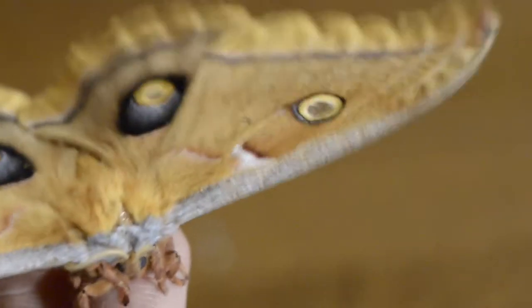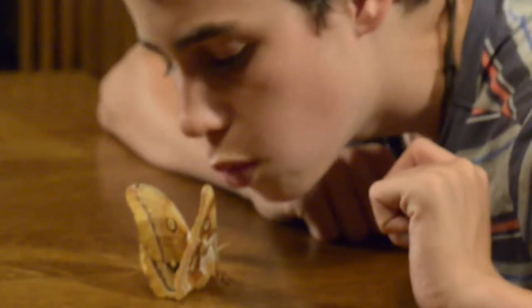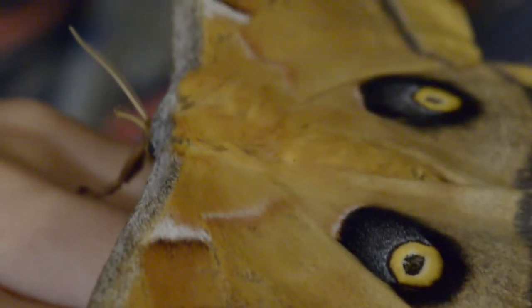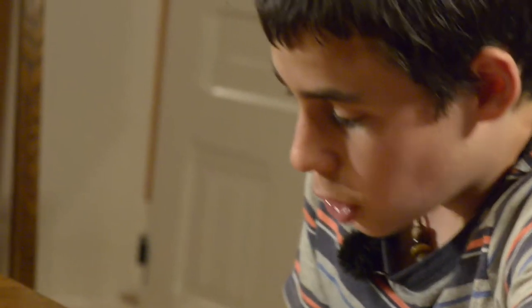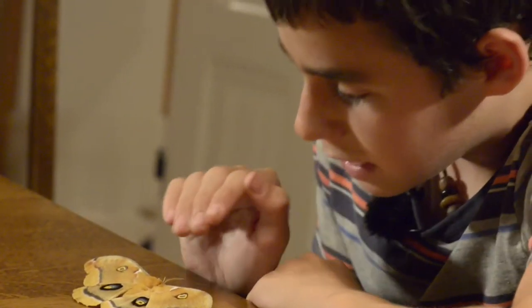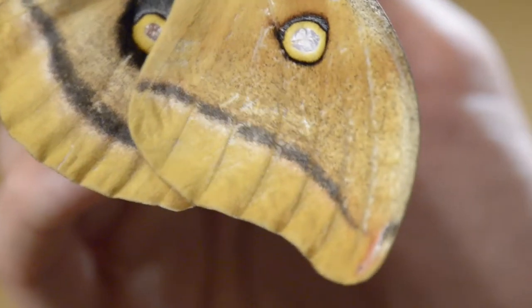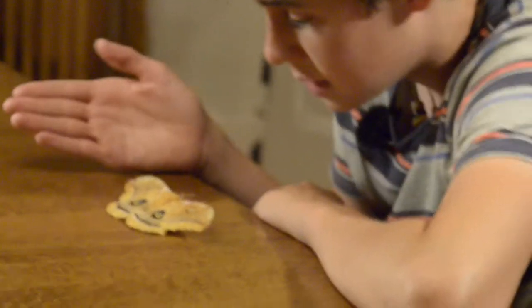It's just a gorgeous moth, and one thing that makes it so pretty is actually its defense from predators. You can see it's got these eye spots, and that is actually to deter predators. So when it does its defense from a predator, it opens out its wings like this and it's got these four eye spots. That makes predators think that it's a face — a giant face — and they get scared by that and end up leaving it alone. For the moth, he lives another day, and that is its main defense from predators.